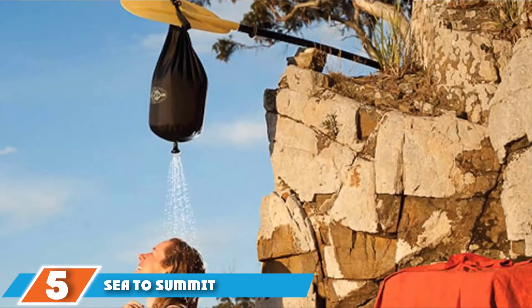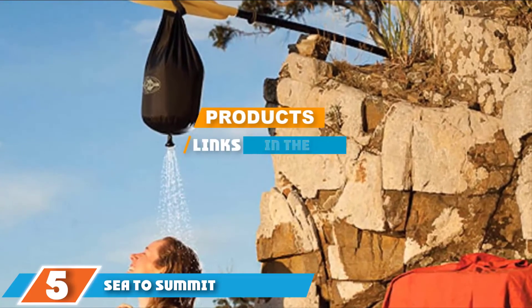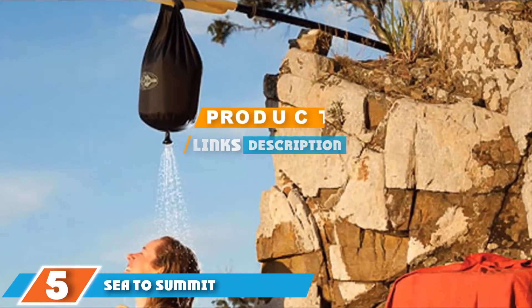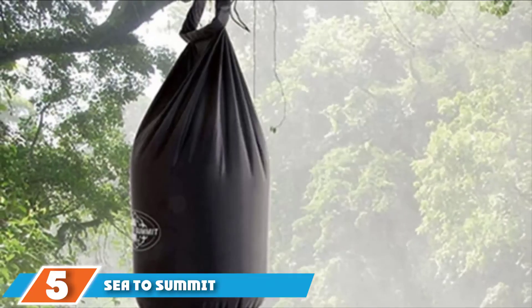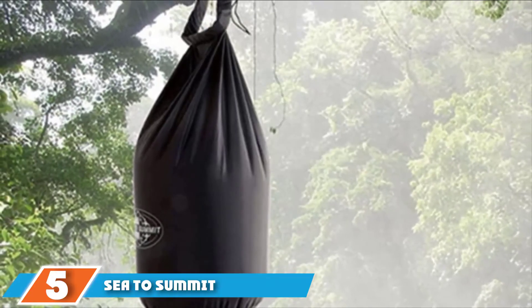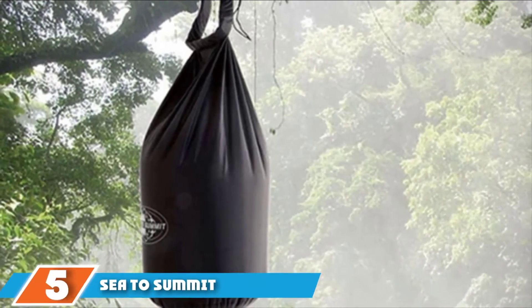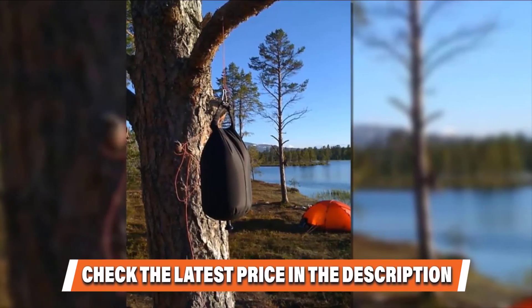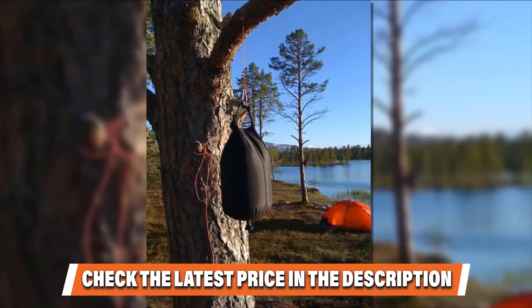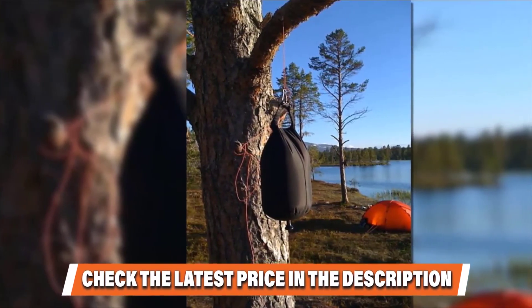Finally, at number 5 we have the Sea to Summit Pocket Shower. Unless you have pretty big pockets, you probably can't slip this portable shower in your jacket or pants. But when rolled, the 70D nylon sack will fit in a 3x6-inch pouch and add just 4.3 ounces to the weight of your hiking pack. You could also use it as a dry sack to stow certain items that require waterproof carry. When unrolled, you can add 10 liters of water for about 8 minutes of shower time with solar-heated water.